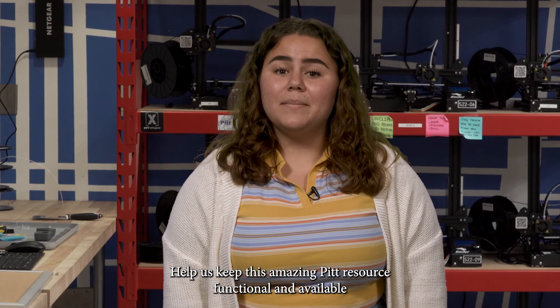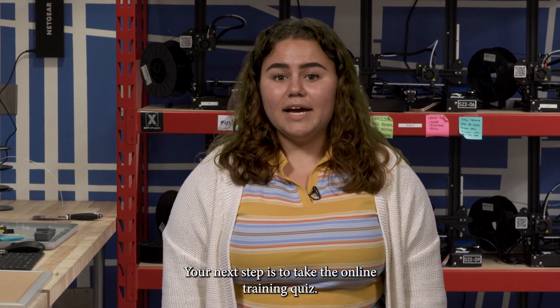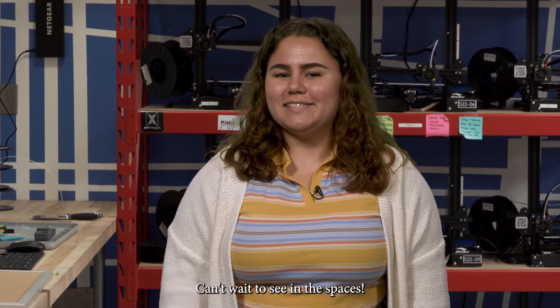Help us keep this amazing Pitt resource functional and available by taking care of the spaces. Your next step is to take the online training quiz. Thank you for watching — can't wait to see you in the spaces.